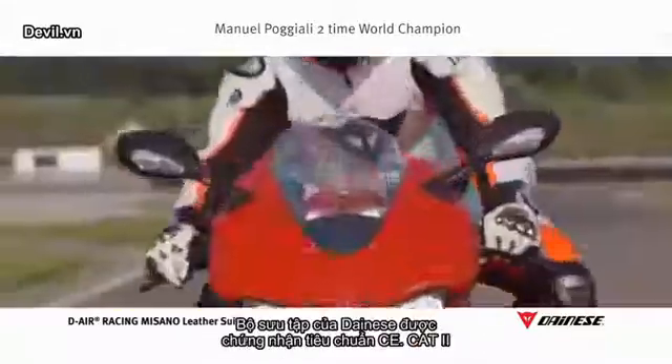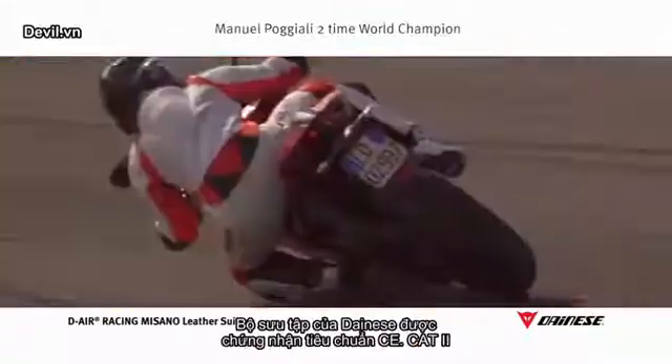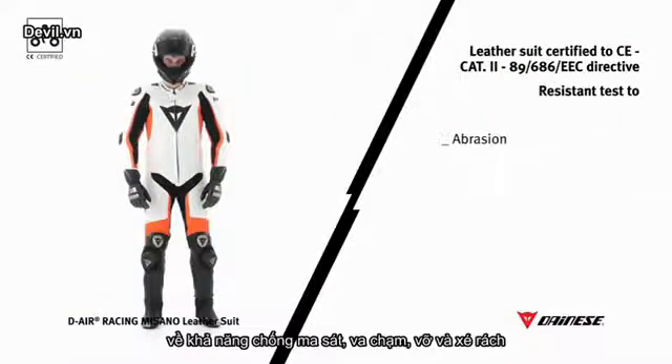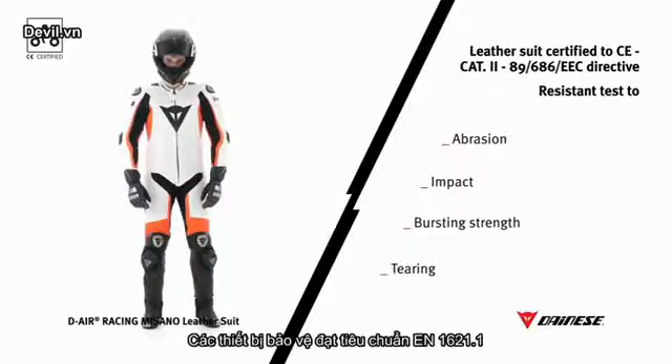Dainese certifies its collection to CE Category 2, which prescribes strict testing for the measurements of abrasion resistance, impact, bursting strength, tearing, and the presence of protectors meeting EN 1621-1 standards.